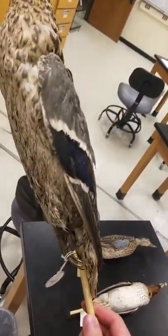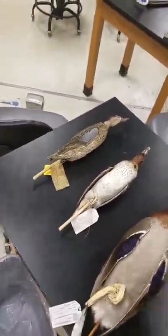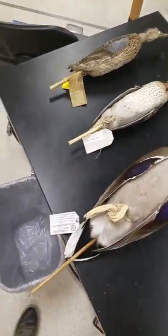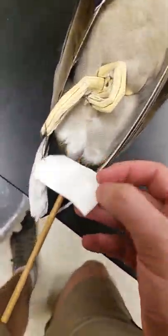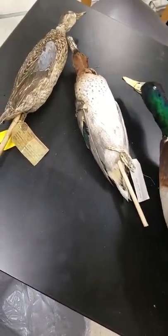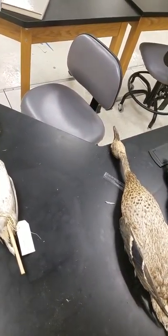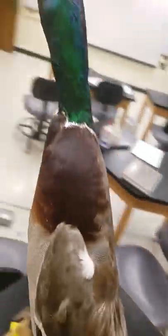Mallard — these are mallards. Kind of like a goose-looking thing. These are mallards down at Lake Tyler. I might have seen these guys together actually. This might be a male, that might be a female.